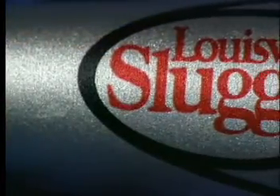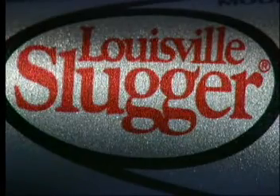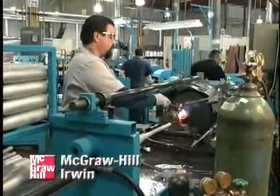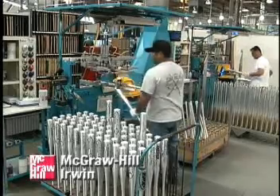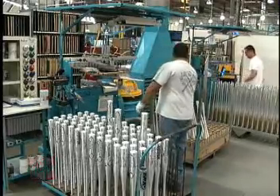Manufacturing aluminum bats is significantly more complex than manufacturing wood bats. The machinery is more sophisticated, and the employees tend to be trained on one machine and specialize in it, whereas with wood bat manufacturing, employees switch stations frequently.